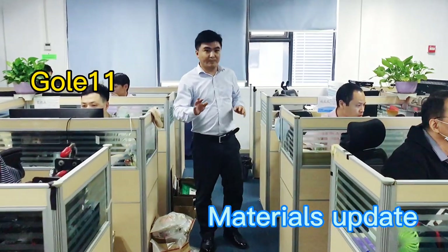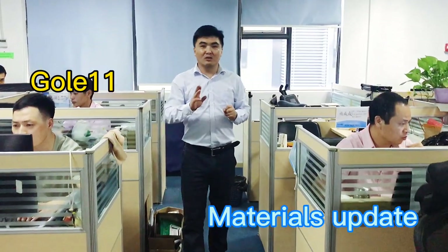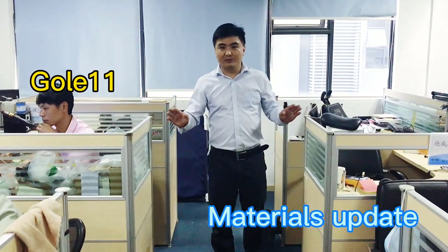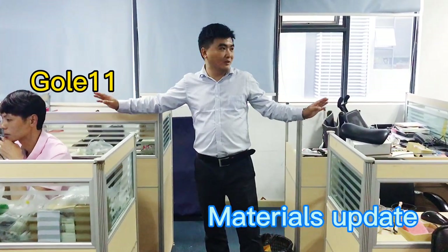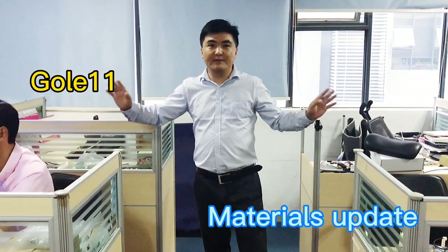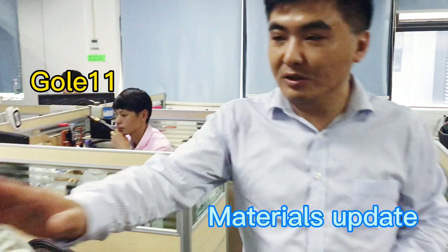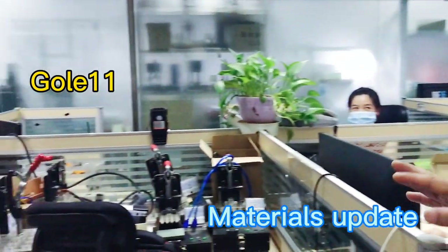Models like GOLA 11, GOLA 10, and GOLA 9 are all being developed here. There are about 50 experienced engineers in this department. Here are some of the small testing tools they use.